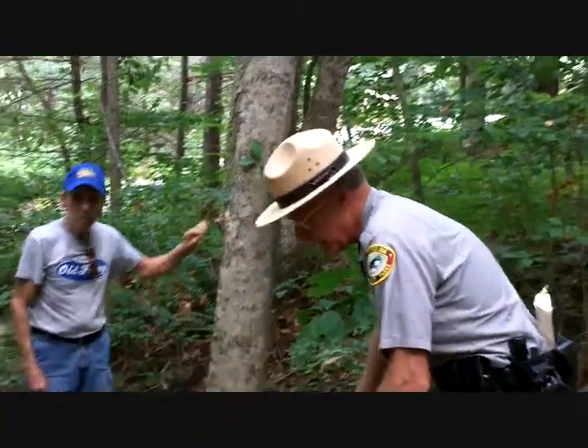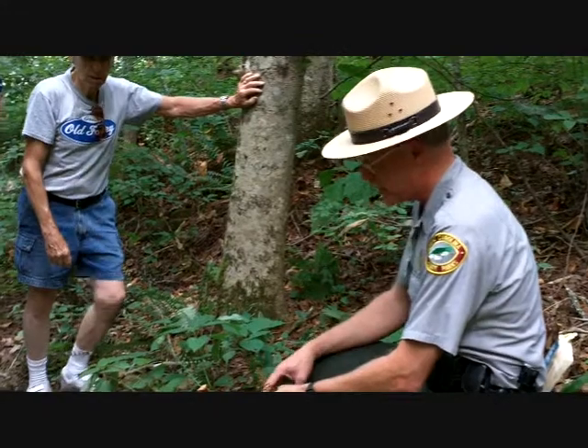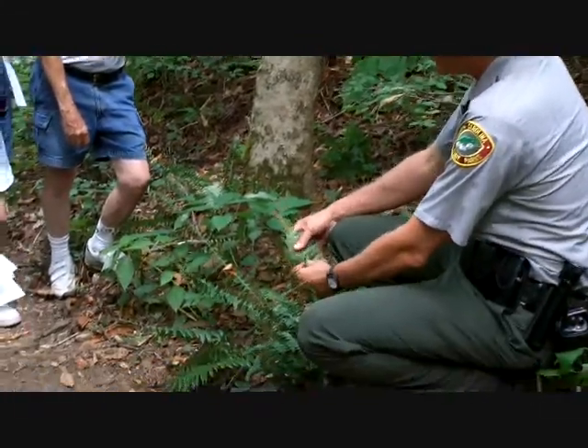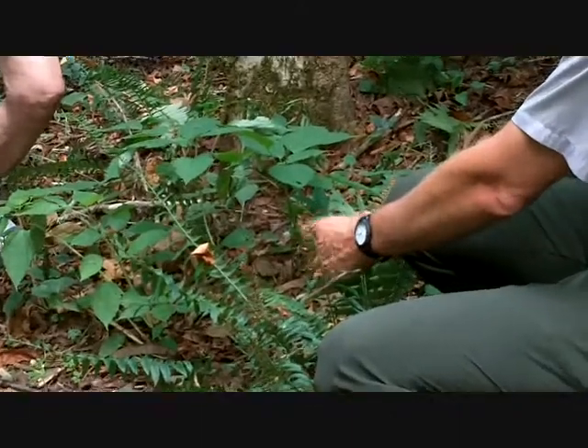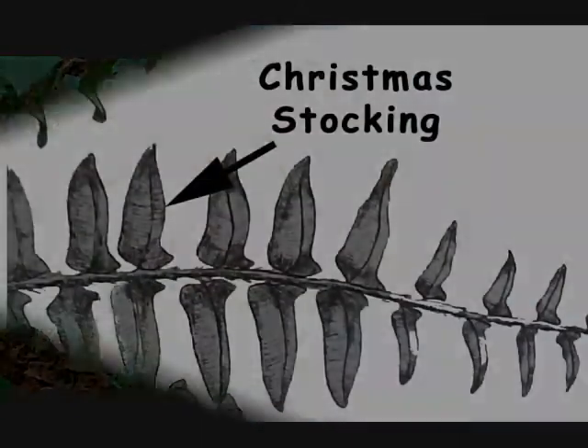It's called Christmas Fern, and it's pretty well called Christmas Fern because it's evergreen, so it's green at Christmas. I did have somebody say it could also be called Christmas Fern because it's got a stocking — that little leaflet right there looks like a tiny little stocking.